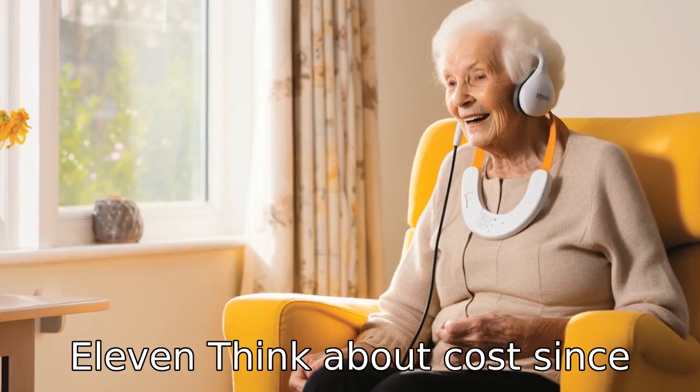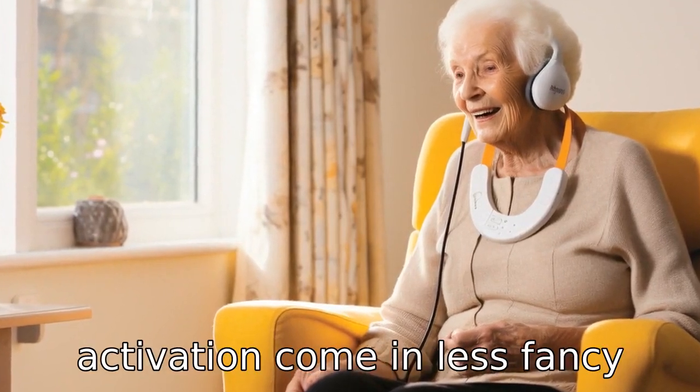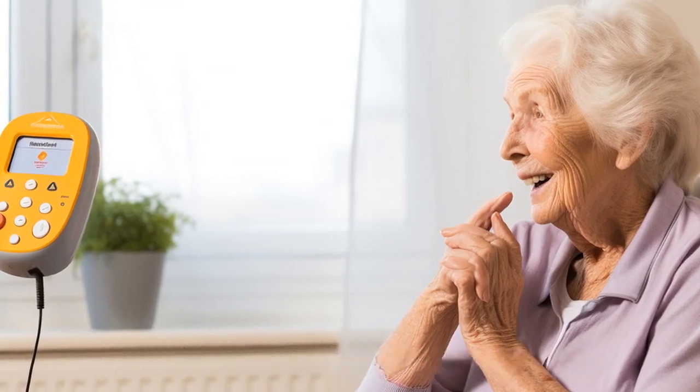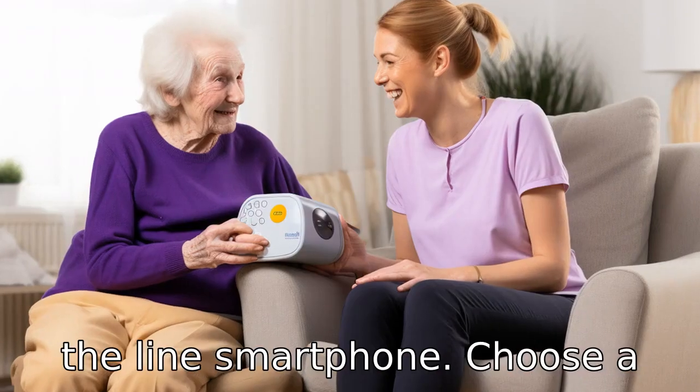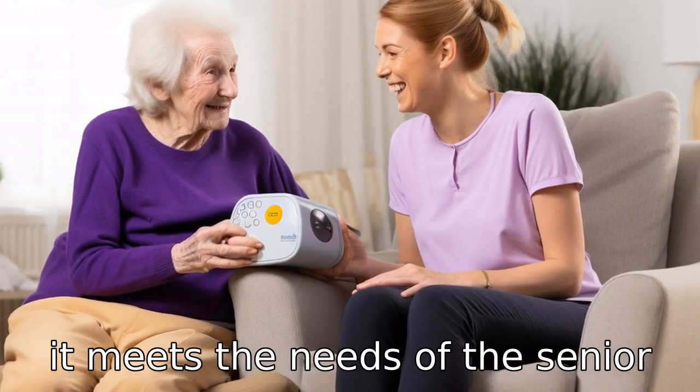Tip 11. Think about cost. Since features suitable for dementia patients — such as simplicity, large buttons, and voice activation — come in less fancy phones, you probably won't need to shell out hundreds of dollars for a top-of-the-line smartphone. Choose a cost-effective option to ensure it meets the needs of the senior without breaking the bank.